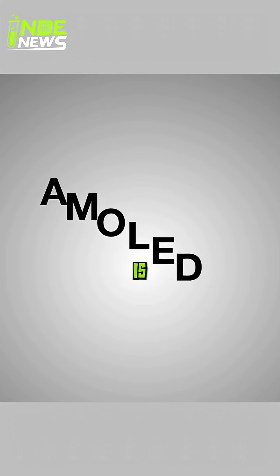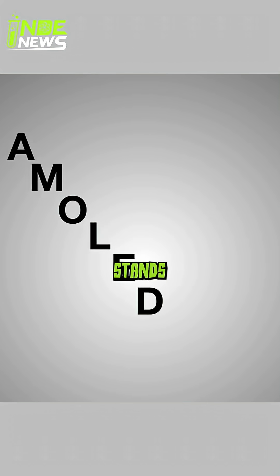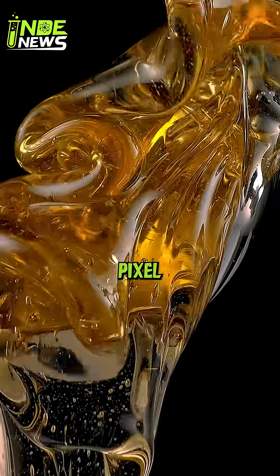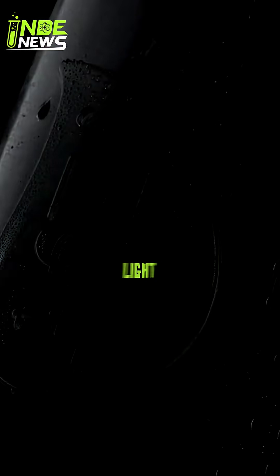But an AMOLED screen is totally different. AMOLED stands for Active Matrix Organic Light Emitting Diode — that's a fancy way of saying each tiny pixel is its own tiny organic light bulb.